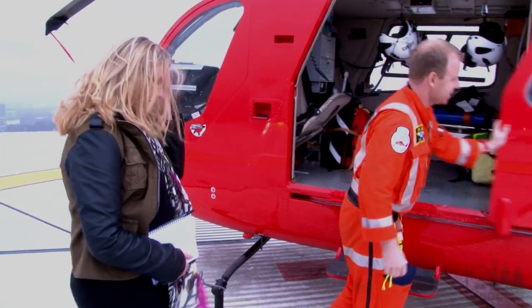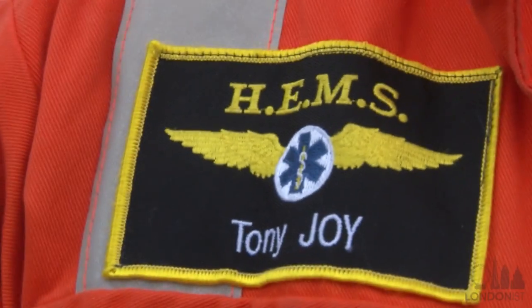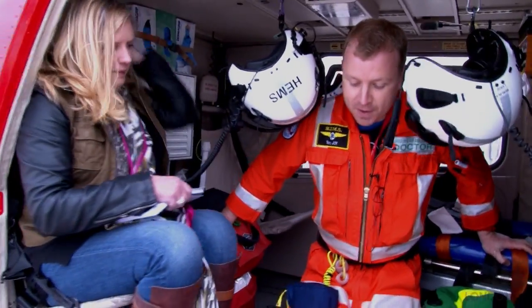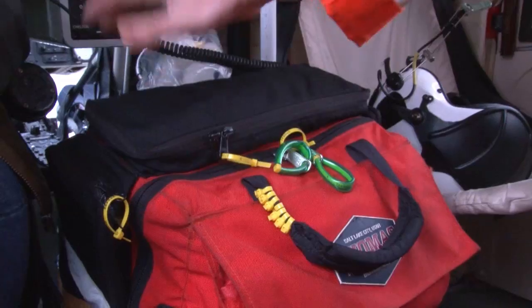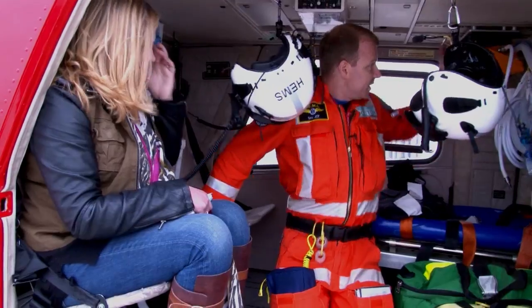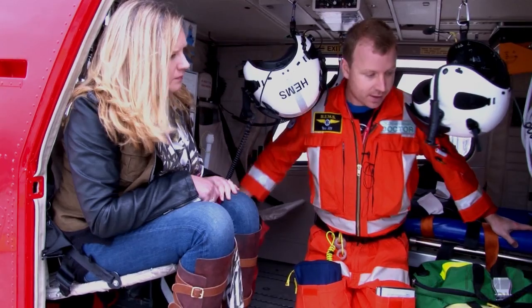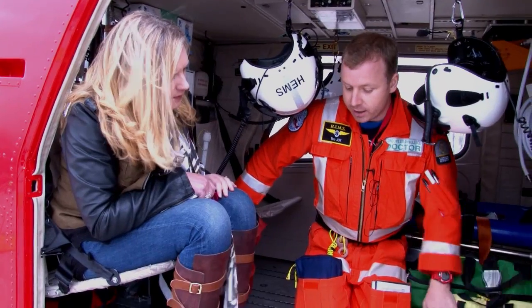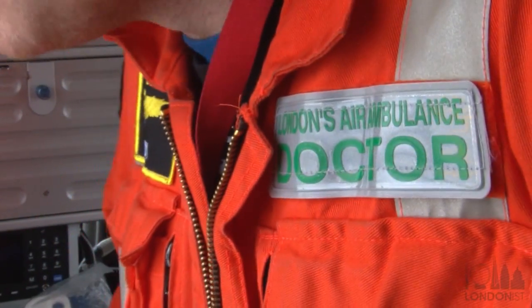Tony takes us through some of the equipment on board the helicopter. We carry a huge amount of kit, which enables us to deliver some fairly advanced medical interventions, including anaesthesia — and our anaesthetic equipment we keep in this bag here. We've got a ventilator attached up here, so if patients are ventilated, we're able to do all the necessary things associated with that. We've also got in this small yellow bag our kit which allows us to do open chest surgery on patients that have been, for instance, stabbed in the heart.